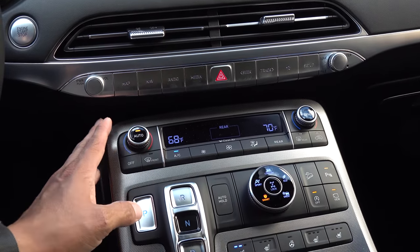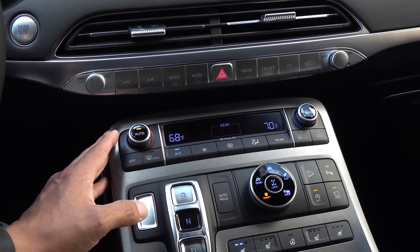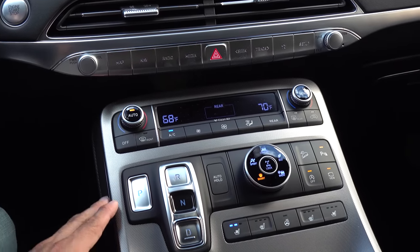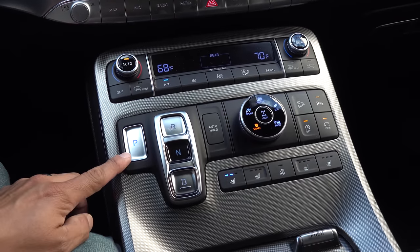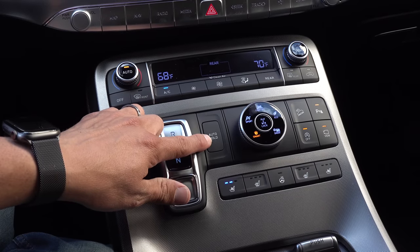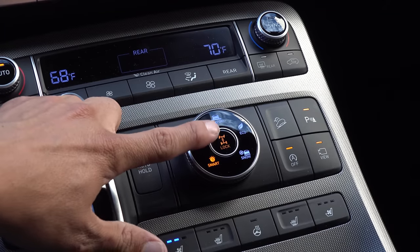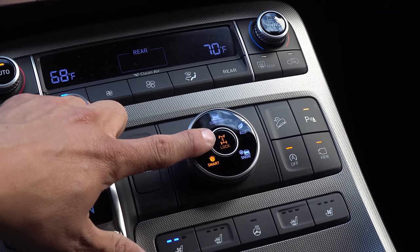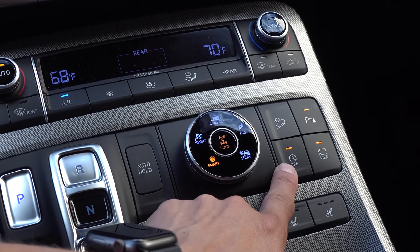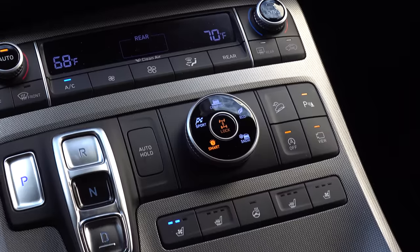Below that we have controls for the three-zone automatic climate control system — optional in this vehicle, as the standard model has manual climate control. You control the rear zone by hitting the rear button and adjusting via the infotainment system above. Below that we find our electronic button-style shifter — drive, neutral, reverse, and park. There's an auto brake hold enable/disable button, a drive mode selector, and a lock button that commands a full lock of the center coupling at lower speeds. We also have a button to disable the auto start-stop system, a 360-degree camera access button, parking sensors, and hill descent control.